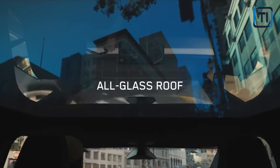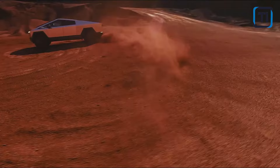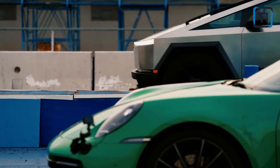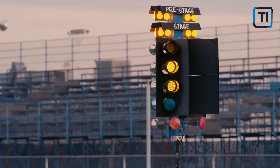I bet you've heard of the Tesla Cybertruck at some point — that model produced by the majestic brand led by Elon Musk that revolutionized the world with its unique design and marvelous performance in terms of its capabilities. But how much do you really know about the Cybertruck? You probably know just the tip of the iceberg. That's why in this presentation we will show you every last detail of this exceptional vehicle. Let's get started.